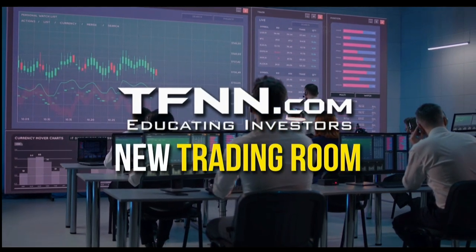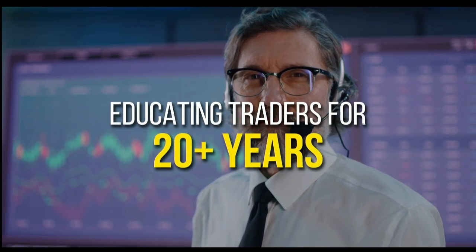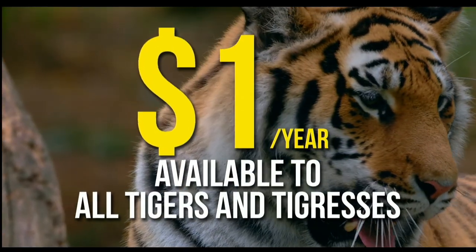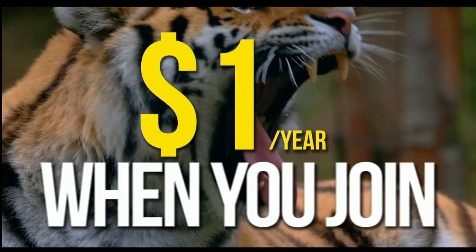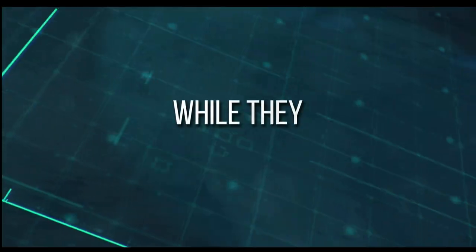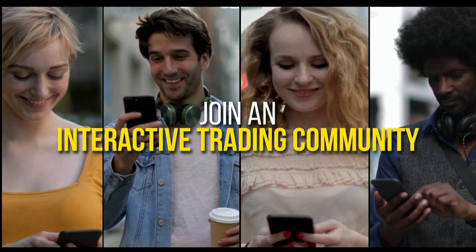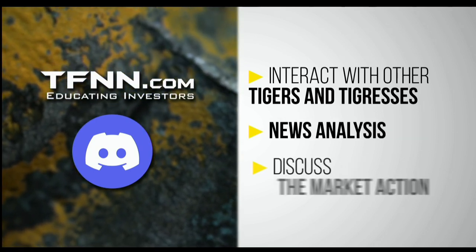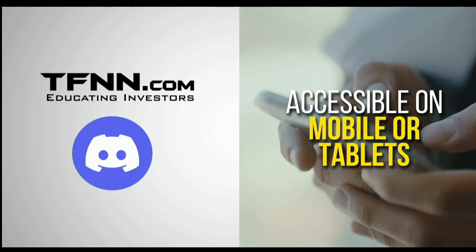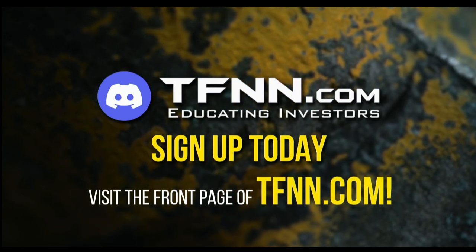TFNN has just launched their new trading room, The Tiger's Den, hosted at Discord. TFNN has been educating traders for more than 20 years with live programming hosted by a variety of professional traders during market hours. Available to all Tigers and Tigresses for just $1 for the year. In The Tiger's Den, you can look over the shoulders of Tom O'Brien and the other TFNN hosts while they analyze charts during their live Tiger TV programs, and join an interactive trading community with hundreds of members exchanging ideas. The Tiger's Den at Discord is accessible on mobile or tablets as well.